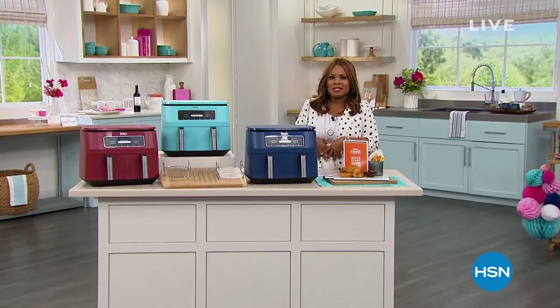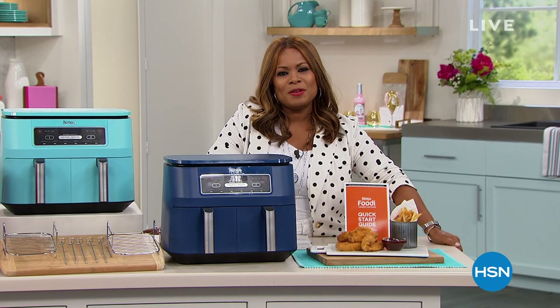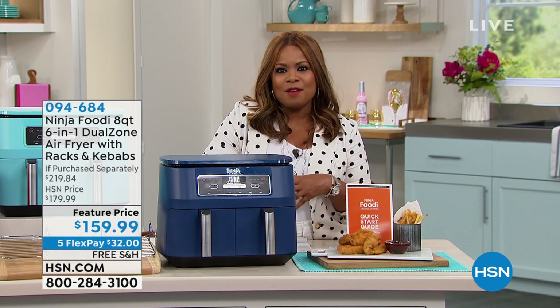I hope that you're a little bit hungry this hour because we're going to be cooking and eating, and most importantly, having a lot of fun. Happy Monday to you. Thank you so much for being here. It's our shopping party as we continue to celebrate our 44th birthday at HSN. My name is Marlo, and we're going to dive right into it.